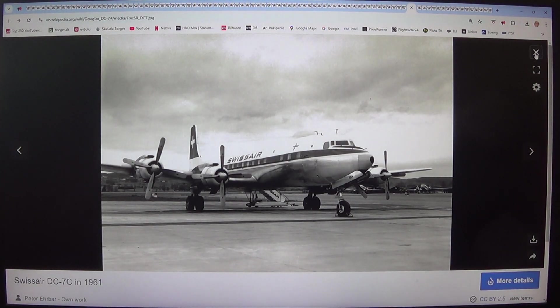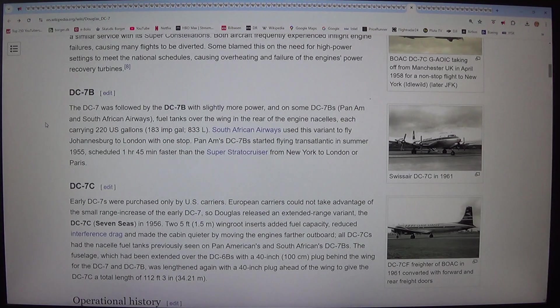The DC-7 was followed by the DC-7B with slightly more power, and on some DC-7Bs — Pan Am and South African Airways — fuel tanks over the wing in the rear of the engine nacelles, each carrying 220 US gallons (833 liters). South African Airways used this variant to fly Johannesburg to London with one stop.